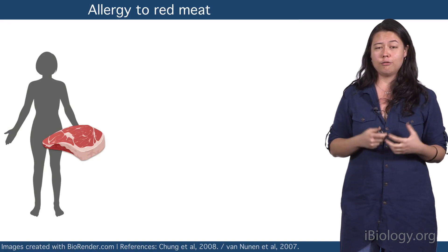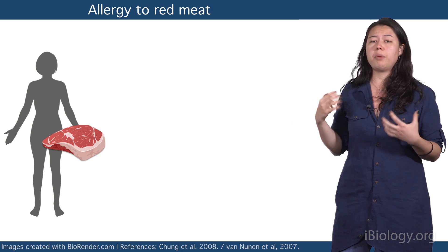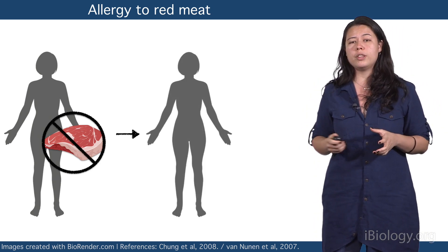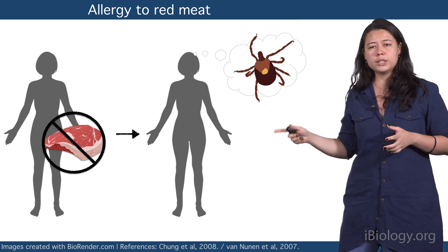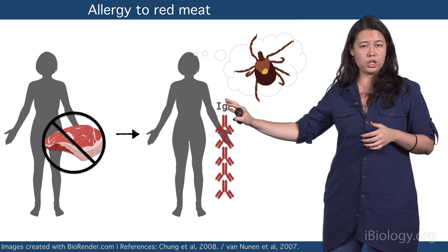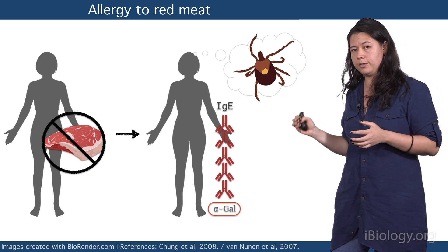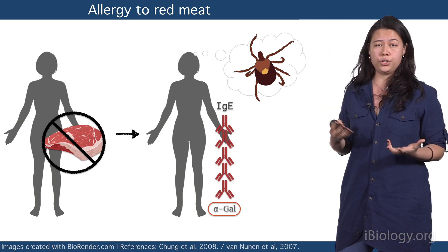The first cases of red meat allergy were reported in Australia around the 1980s. But even many years after, doctors remained puzzled as to why so many people were developing this severe allergic response to red meat. After a lot of research, they found that what these patients had in common was that they all remembered being bitten by ticks. When they looked at their blood tests, they showed abnormally high levels of an antibody called IgE, which is involved in allergic responses. And in this case, that IgE was specific for a sugar called alpha-gal. And this was the first suggestion that there was a link between alpha-gal, tick bites, and the allergy to red meat.